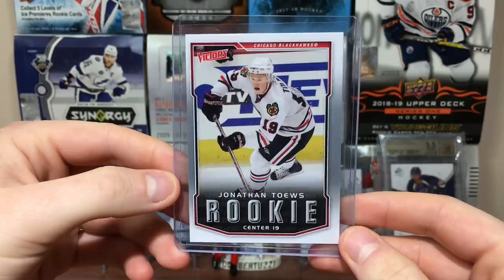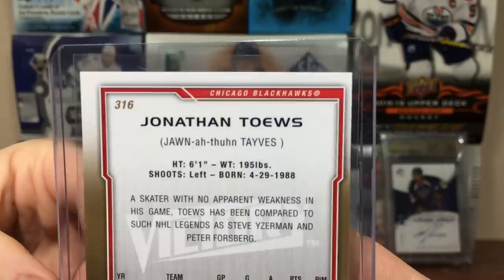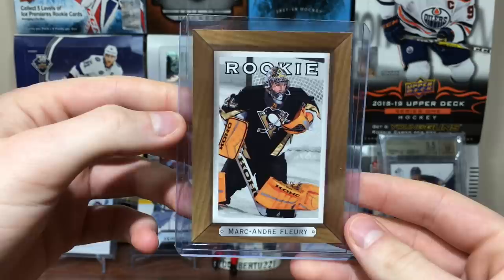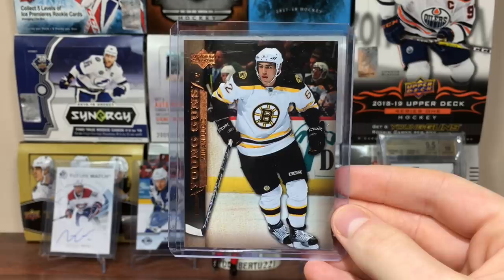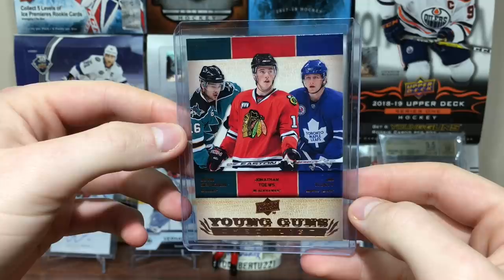We got a Jonathan Toews Victory Rookie — inserted in 07-08 Series 2, which I opened a lot. That's very cool — Jonathan Toews, do not have it anymore so it's cool to get another one. We got a Beehive Marc-Andre Fleury — Beehive rookie card, that's cool. Future Hall of Famer. Same era — we got a Milan Lucic Young Guns from 07-08, I actually pulled one of these way back when, Series 1. And the 07-08 Series 2 checklist featuring Devin Setoguchi, Jonathan Toews, and Yuri Tlusty — some great names in there including Tuukka Rask, David Perron, Andrew Cogliano, and others.